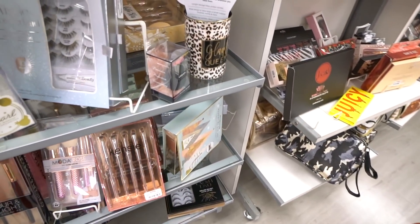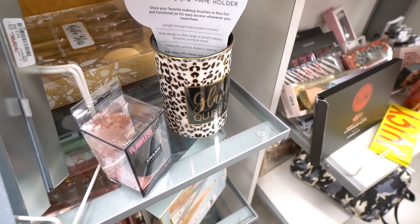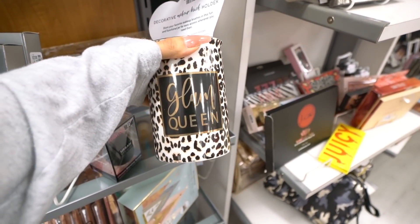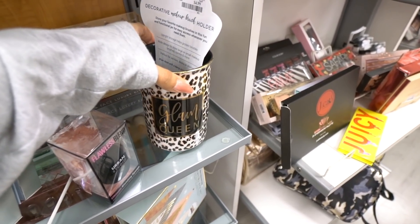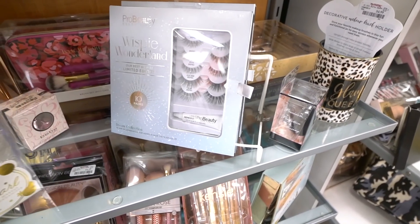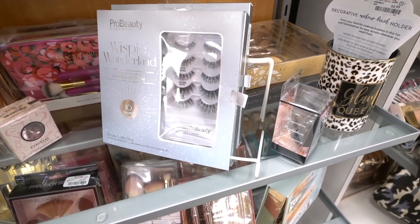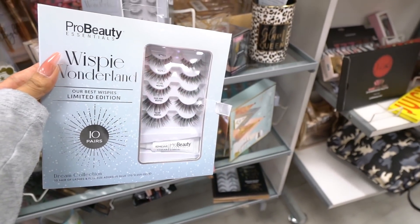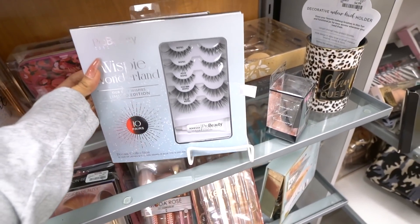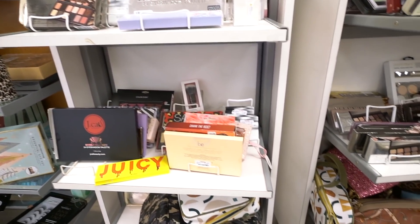I also found a really pretty brush holder that just says 'Glam Queen' — it's only $5, very tempting, but I have so many makeup brushes at home so I'll pass. These lashes look amazing — they're limited edition by the brand Pro Beauty, which I've never tried before. Priced at $13, and you also get clear lash glue. Let me know if I should come back for them.